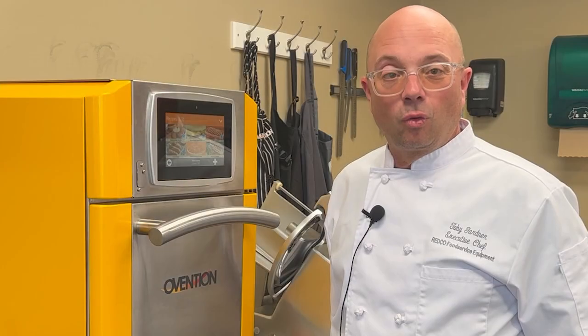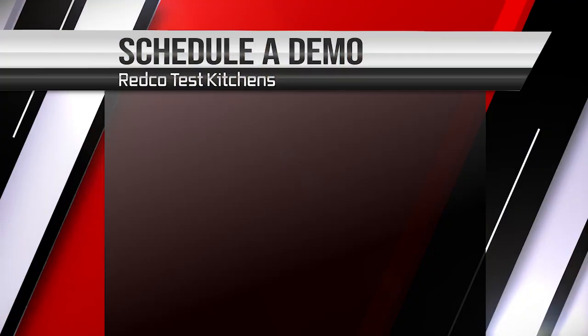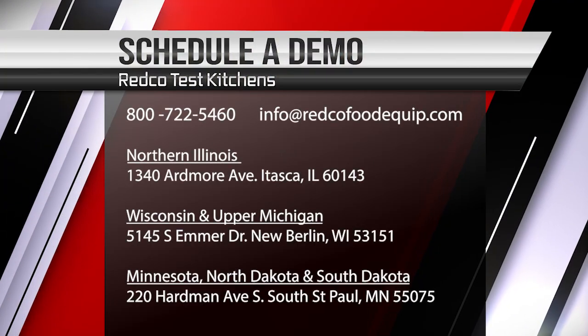If you'd like more information and would like to see a demonstration on the Misa A12, please reach out to Redco Food Service Equipment.